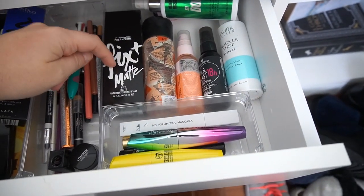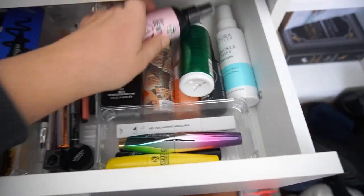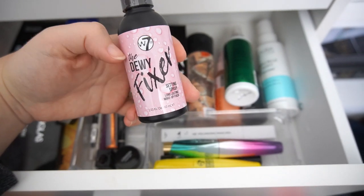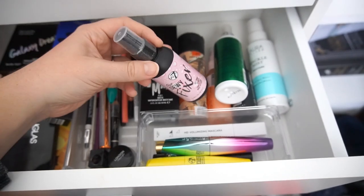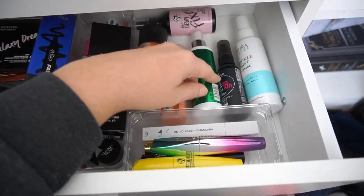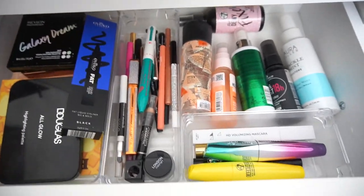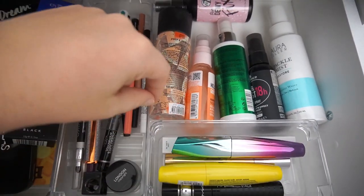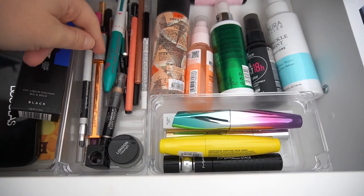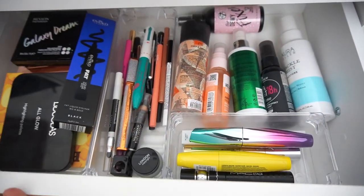I did get the MAC Fix Matte Fixing Spray and also picked up a dewy one. I think I'm going to take the MAC one out — I remember using a sample of it and I really liked it. I'm going to take this one out and play around with it this month. I actually pulled an Essence mascara out already because the mascara I took to England was just going everywhere, so I ended up decluttering it. I'm not going to take a mascara out because I already have one.